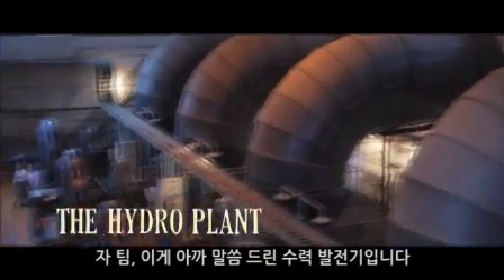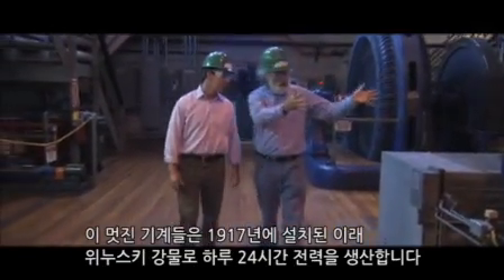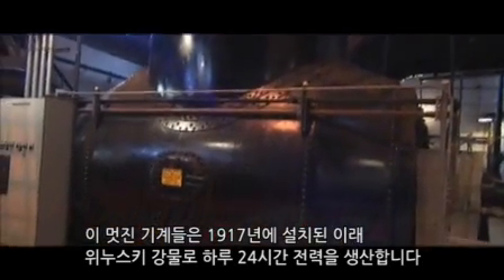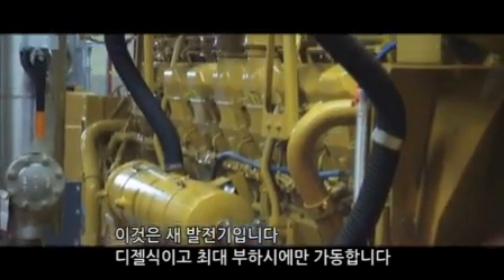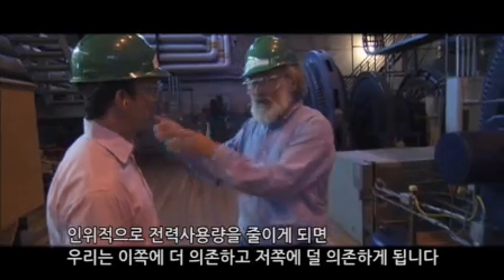These are the hydroelectric generators I was telling you about. These just happen to be down the street from us at IBM. These beautiful machines have been in place since 1917, generating power 24 hours a day just from the Winooski River. These are new generators over here — these are diesel-fired, and they're just used on those peak load conditions. What we're able to do by load shedding is rely more on these than less on those.